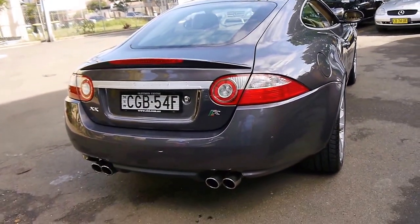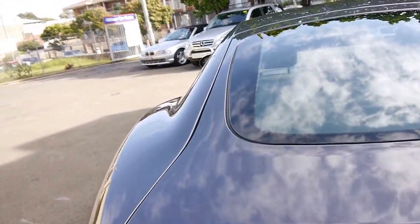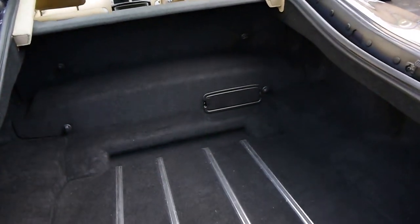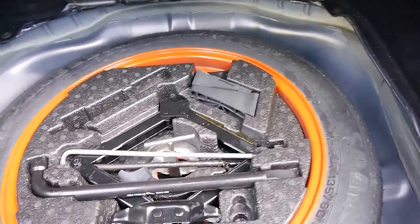Some people buy the XK and put different exhausts on them. They've got a pretty good-sized boot. I believe these drive a lot better as a coupe than a convertible — they just seem to be a lot more rigid.